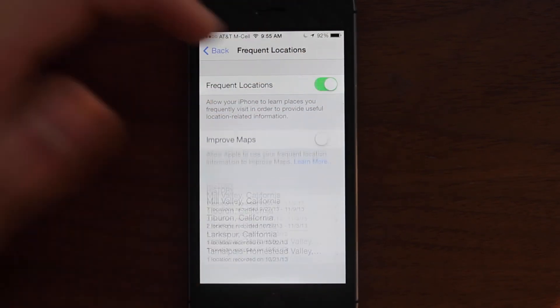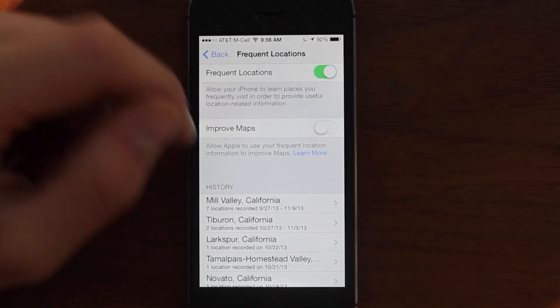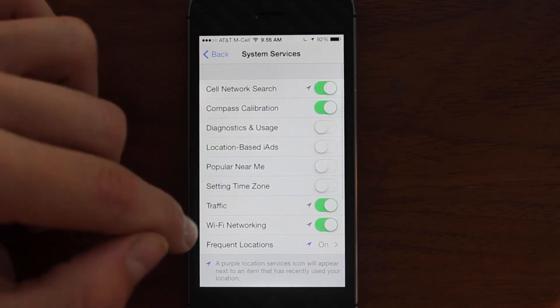It actually takes up quite a bit of your battery — it's not a ton, but it is noticeable. So if you guys are trying to save battery in any way, which I know you probably are, go into here and turn this off and it will save you a little bit of battery.